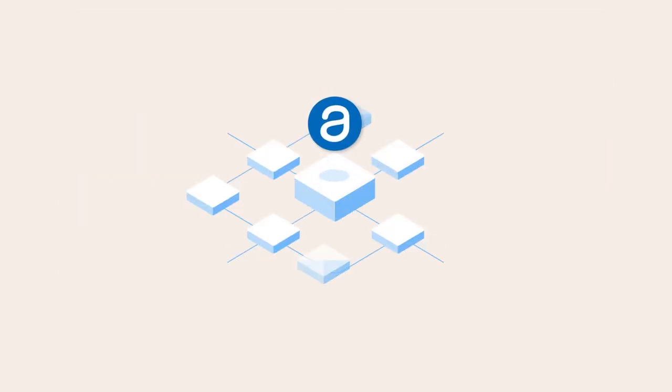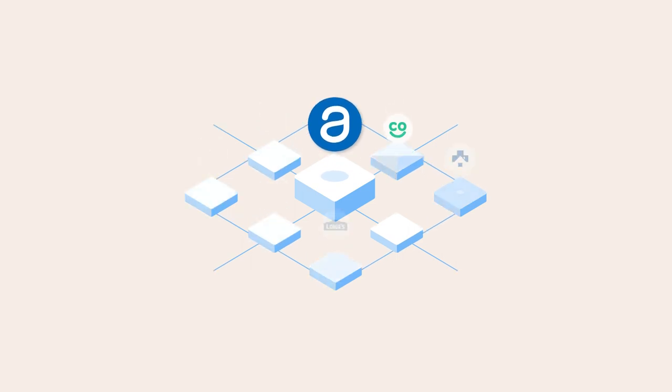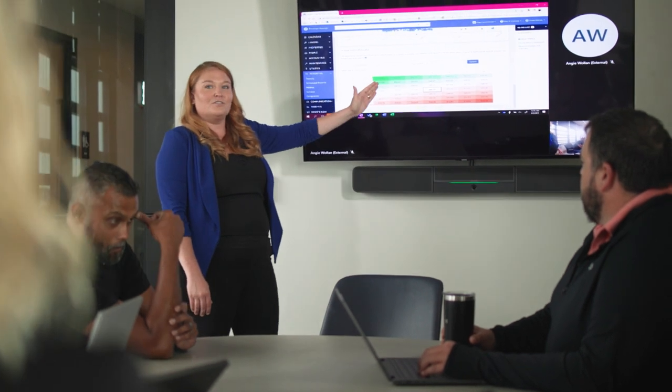Powered by AppFolio Property Manager and our certified AppFolio Stack integration partners, you have everything you need to maximize operational efficiency and build your business on your terms — all on one powerful platform.